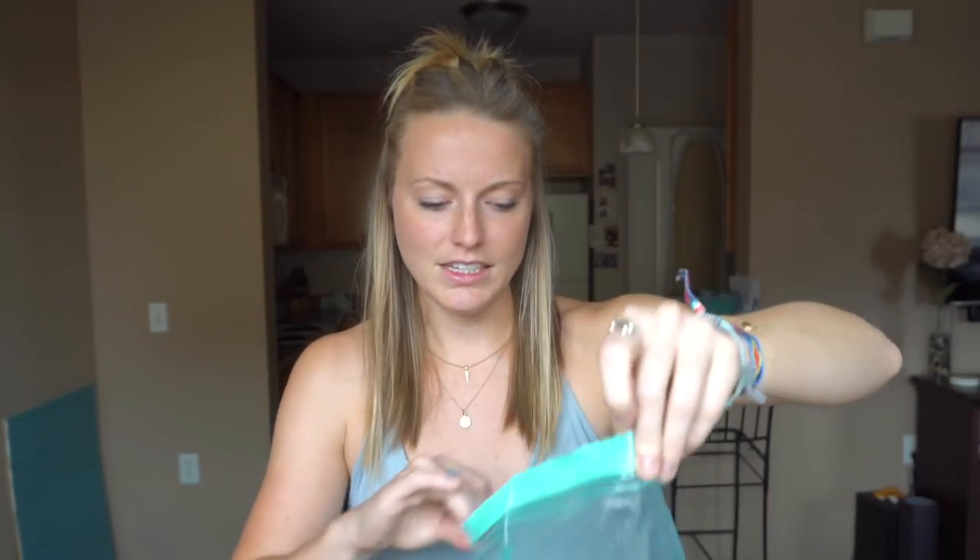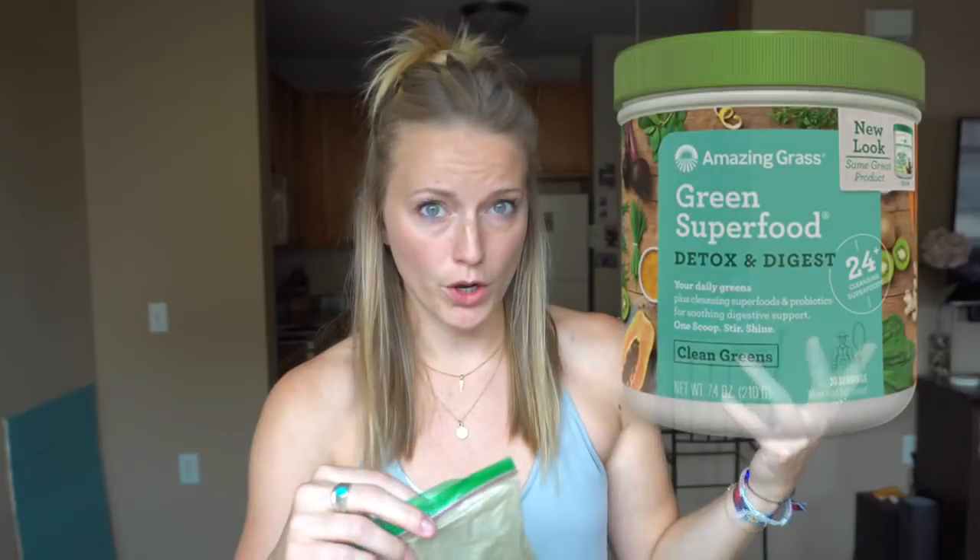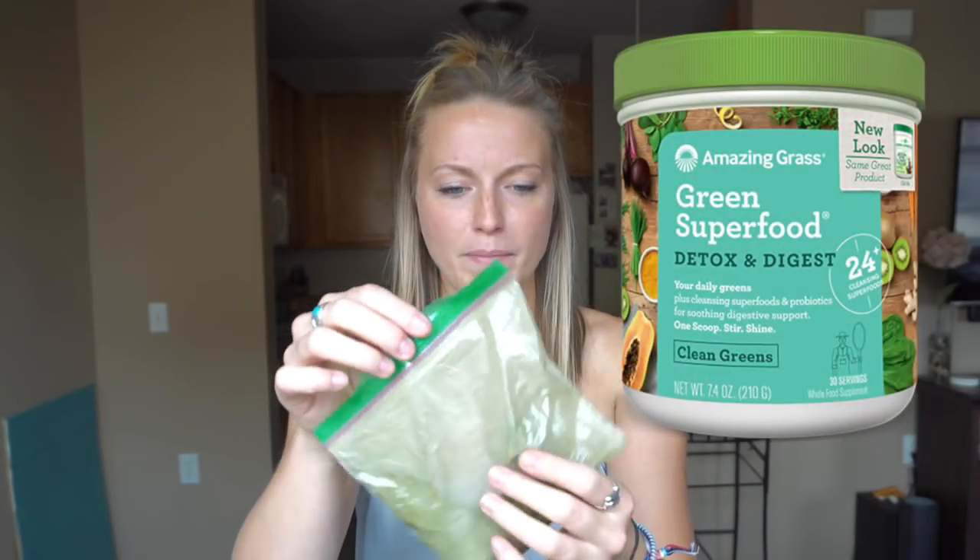Then I have these greens — this is not the original package, I put them in a plastic baggy for travel. These are digestive greens with probiotics. They are so nice when you wake up after eating greasy food and your stomach doesn't feel quite right. If you've ever traveled, you know your stomach isn't always right. I carry these all the time and double bag them so I don't get greens everywhere. The brand is Amazing Grass — this is Detox and Digest and I've really enjoyed it.